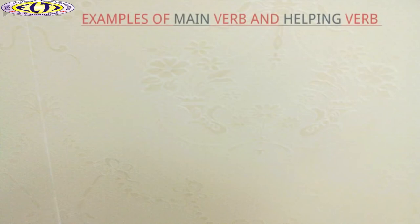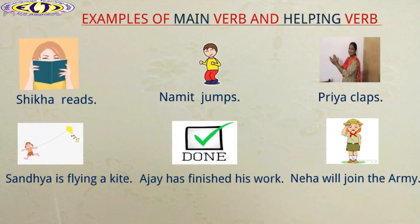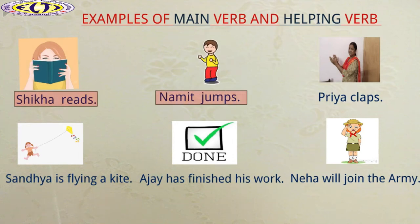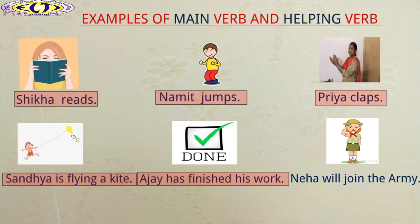Let us see some more examples of main verb and helping verb. Look at these sentences and repeat after me. Shikha reads. Namit jumps. Priya claps. Sandhya is flying a kite. Ajay has finished his work. Neha will join the army.